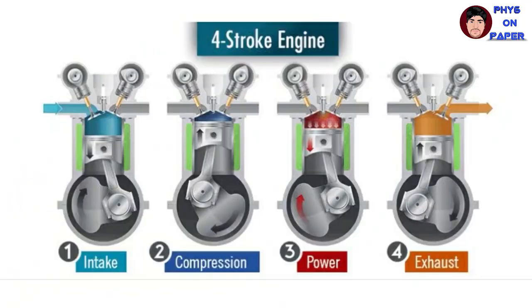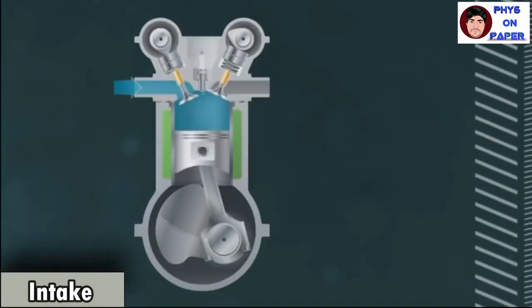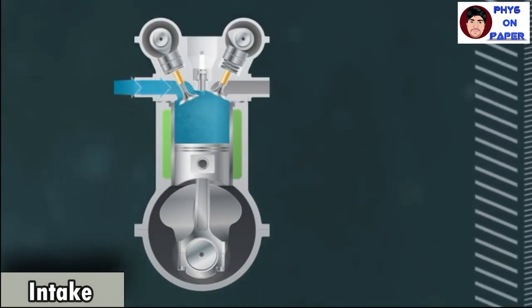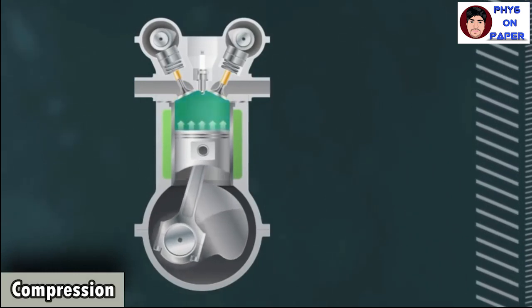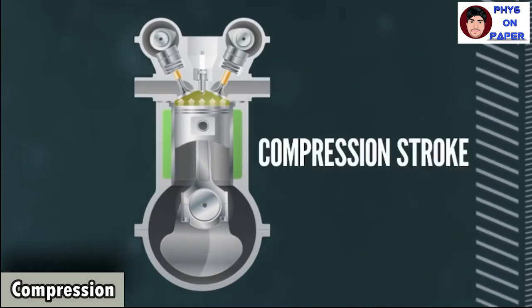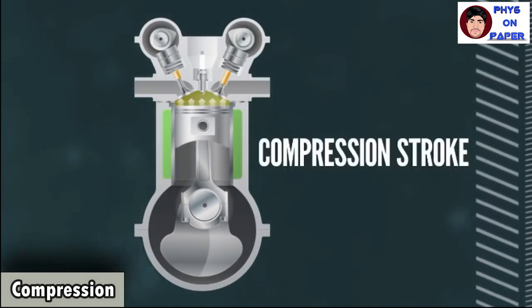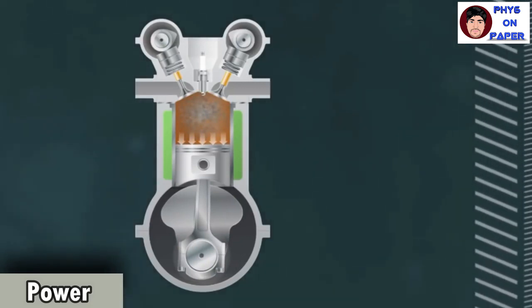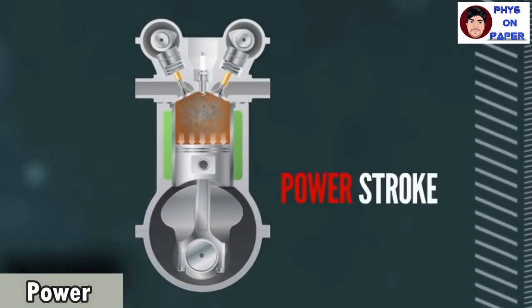Today we will be looking at how the diesel engine works along with its parts and functions. First, let us look into the four-stroke engine. In the intake stroke, air is drawn into the cylinder through the air inlet valve on the right as the piston moves down. In the compression stroke, the piston moves up and compresses the air mixture by heating it up. Fuel is injected into the hot gas through the central fuel injection valve and it spontaneously ignites. In the power stroke, as the air-fuel mixture ignites and burns, it pushes the piston down, driving the crankshaft that sends power to the wheels.